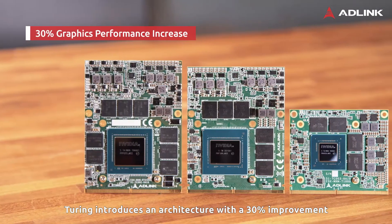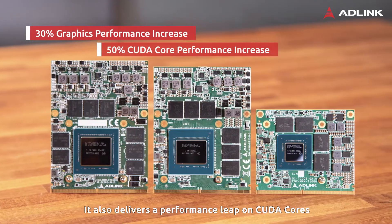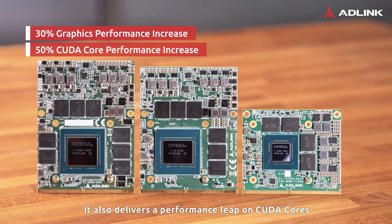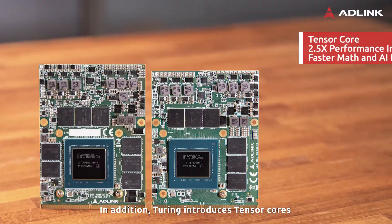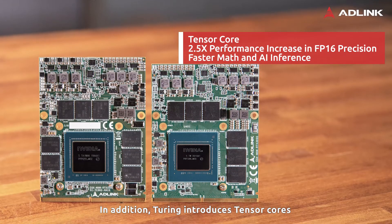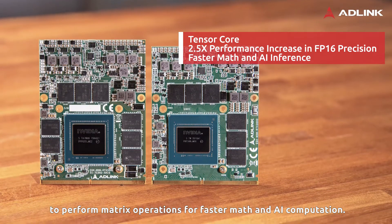Turing introduces an architecture with a 30% improvement in graphic performance. It also delivers a performance leap on CUDA cores compared to the last-generation GPU. In addition, Turing introduces tensor cores to perform matrix operations for faster math and AI computation.